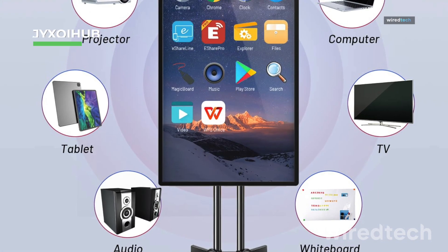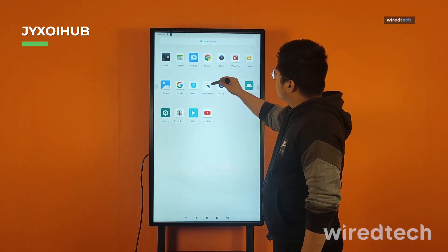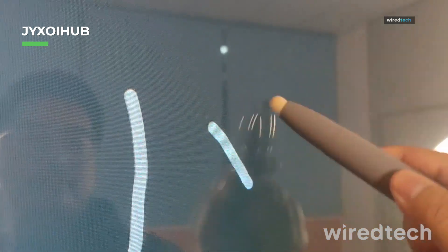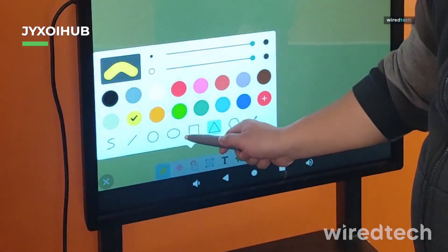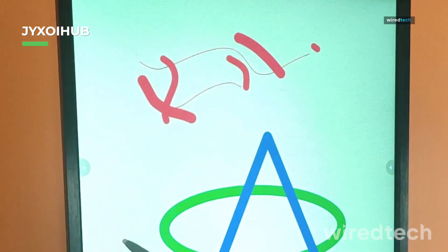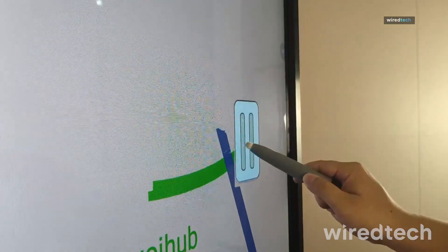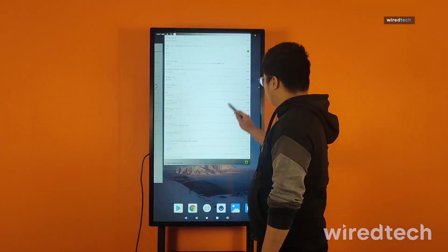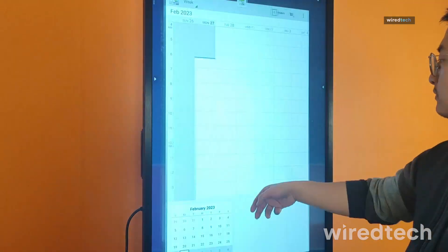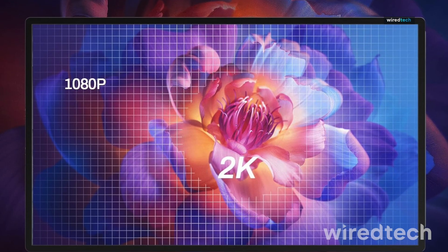If you need a compact yet powerful smartboard, the JYXOIHUB smartboard is a great pick. The 49-inch digital whiteboard supports screen mirroring for live streaming, digital signage displays, and interactive lessons, making it a versatile tool for educators, content creators, and businesses. Whether you're teaching, advertising, or conducting a live presentation, this smartboard has the tools to engage and communicate effectively. Find the best deals in the description.